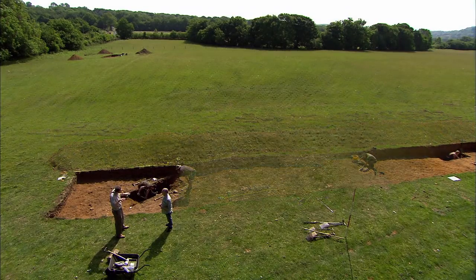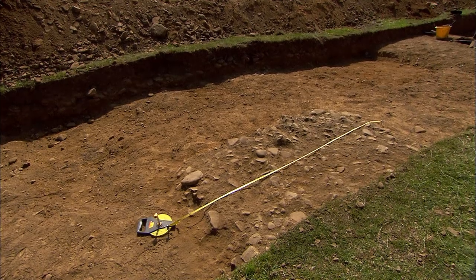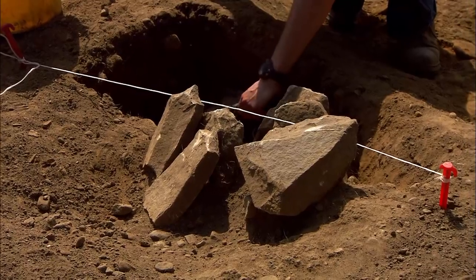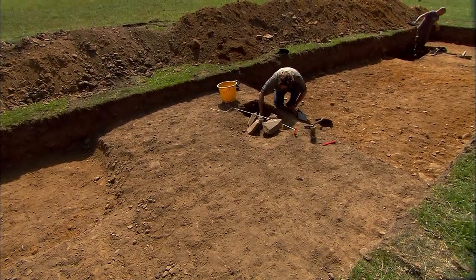There is actually a chance that this big feature was a cattle enclosure or a horse paddock or something else, but because these banks and potential post holes are so crisscrossed by later ploughing, it'll have to remain an enigma.